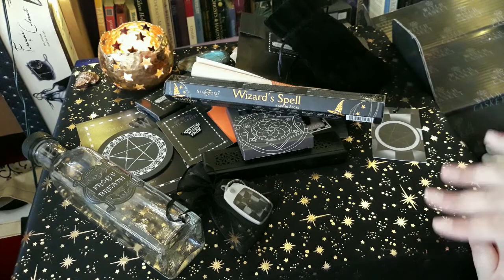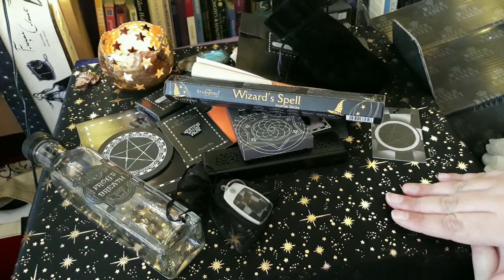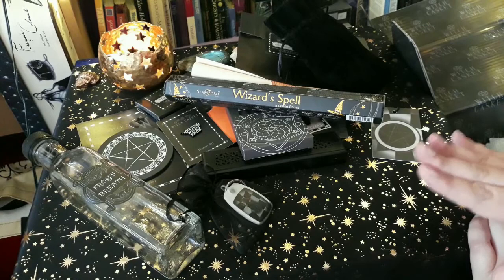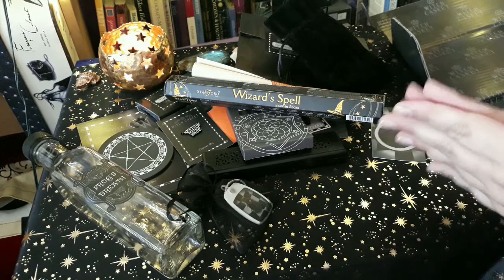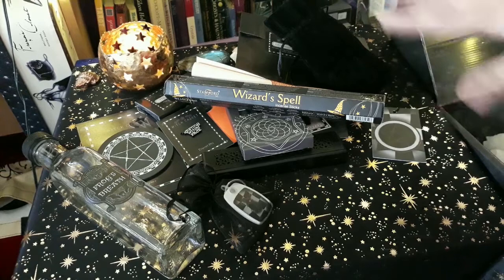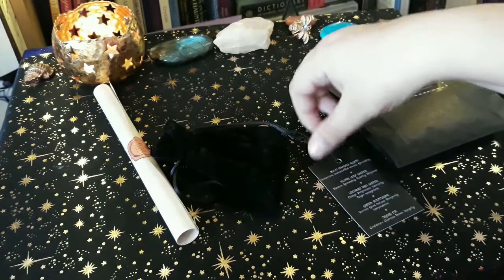That's everything in here. Anything that needs opening I'll open in just a moment, but I already want to say: if you're in the UK — or even outside the UK and you can afford one — definitely do it. These are getting very very popular now. This one sold out pretty quickly, and September's went in a flash. I'm hoping to get November soon. This is absolutely great and I highly recommend it.